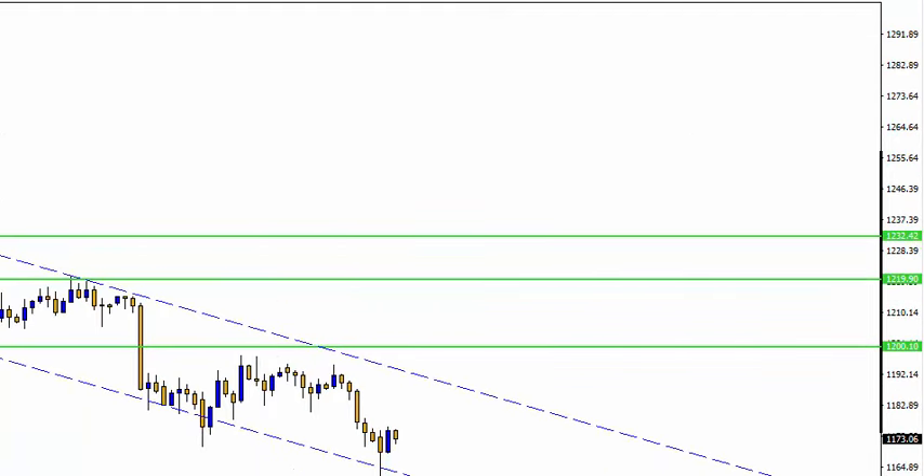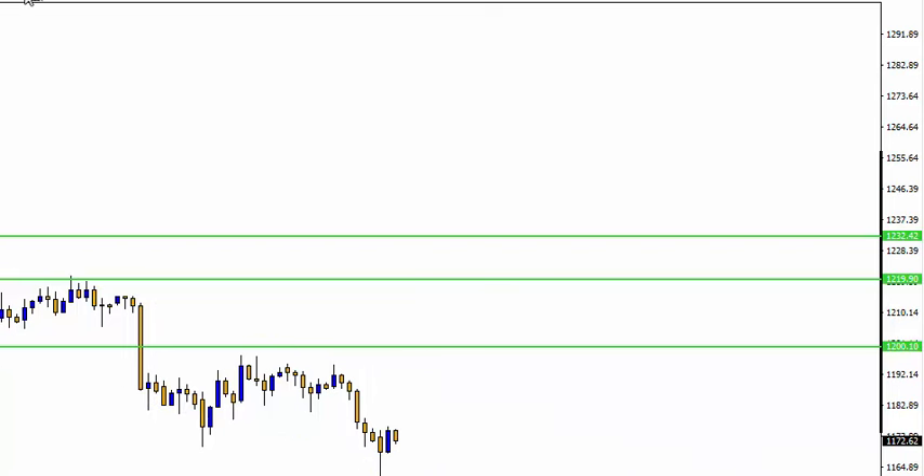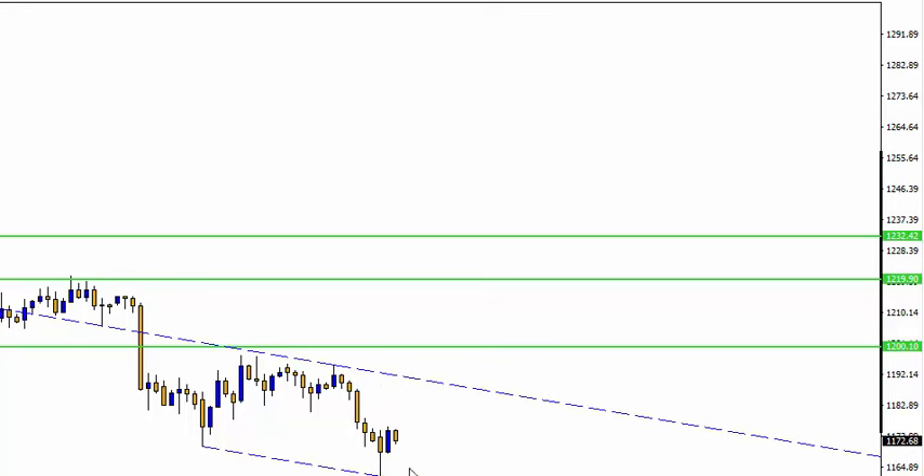Let's take a look at Gold. I did mention yesterday if it pops its head down to the bottom of the channel to buy, and this line — as you can see I kept it there yesterday — the market bought nice and easy. If it pops down again, buy again. Let's adjust this to something a bit more recent. If it pops its head down again, just keep going long on that one.